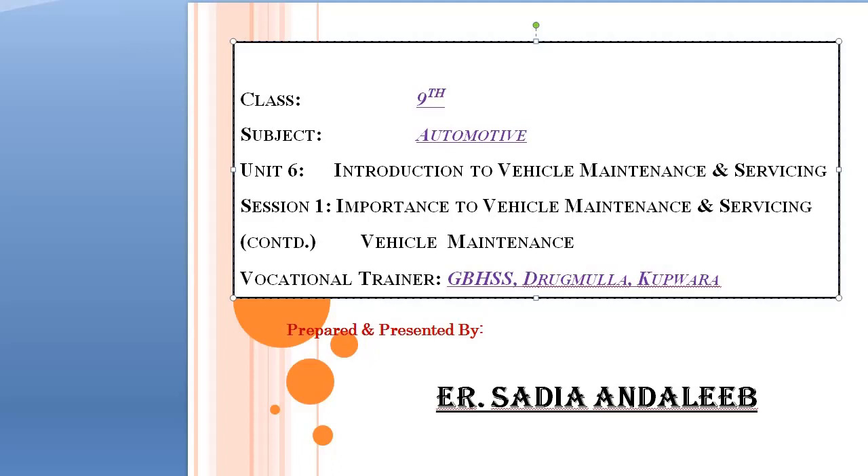Dear automotive service technicians, a very warm welcome to automotive offline class. We are studying the sixth unit and we have started the first session on the importance of vehicle maintenance and servicing. Today we will continue with vehicle maintenance and the regular and periodic checkups needed for proper maintenance of a vehicle.